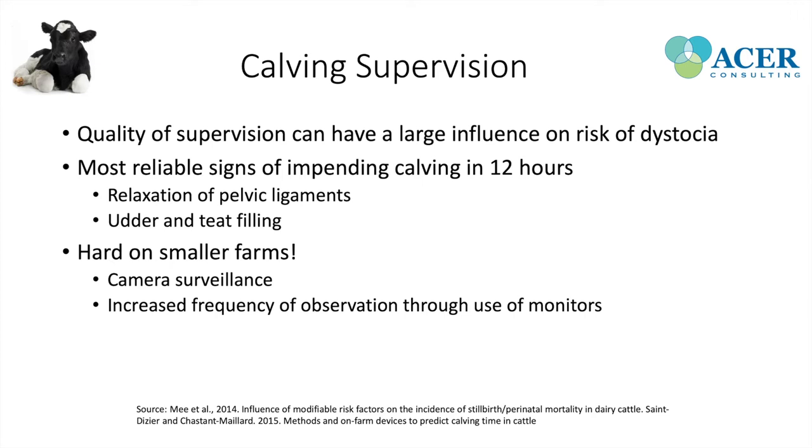One good monitoring approach is tracking body temperature. When a cow enters parturition, there's a drop of about one degree Celsius in core body temperature, occurring about 48 hours prior to calving — giving the first alert that parturition will occur within 48 hours. With temperature boluses placed in the vulva, when they're expelled from the vagina there's another decrease in body temperature, alerting that the cow is in stage two of parturition.